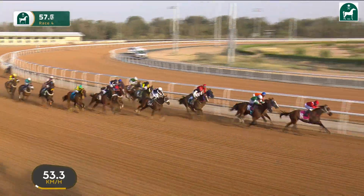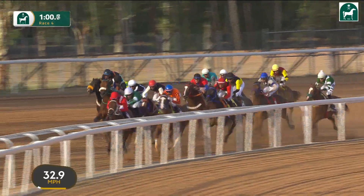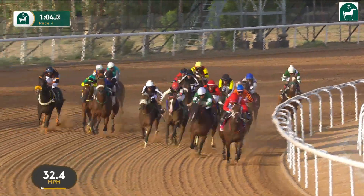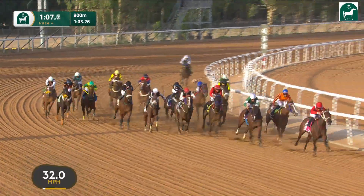Right round the outside, Mab Hothar is getting into this. Followed then up the inside rail by Bawarek, who's just beginning to go backwards somewhat. Right round the outside, looping the field, is Raid Al-Sara.